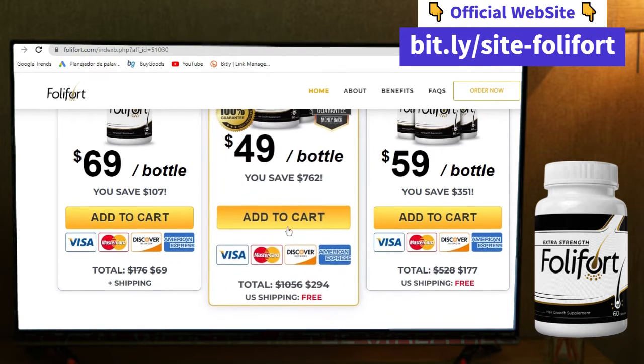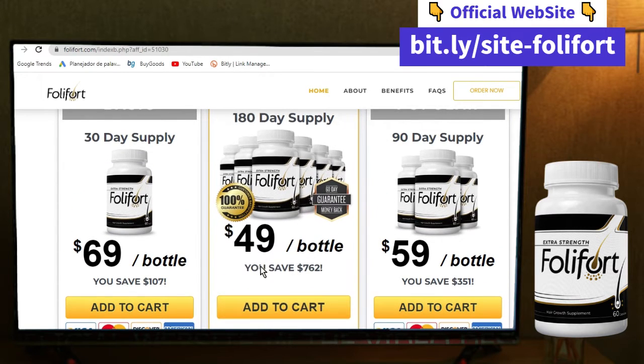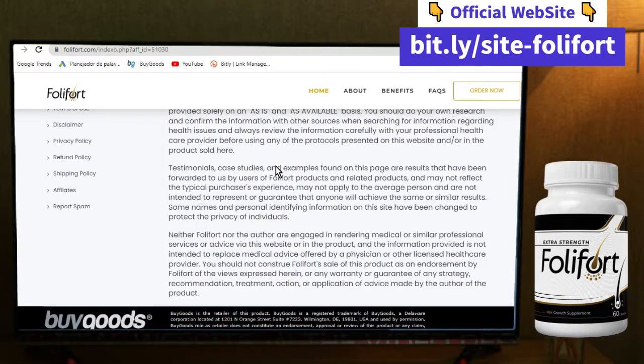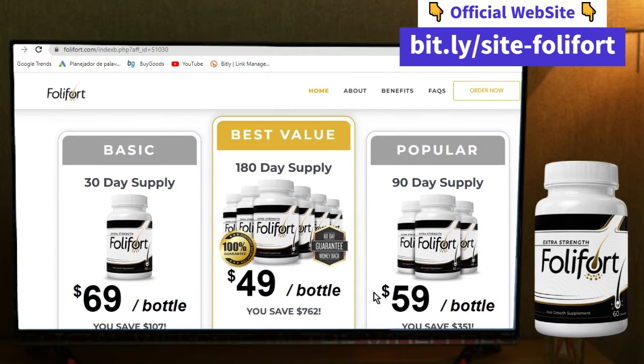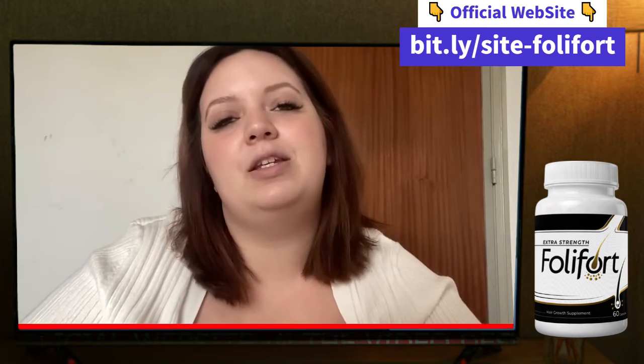I'm pretty sure that if you decide to take it, you won't regret it, but if for any reason you do regret your purchase, you can always claim your money back within 60 days with a 100% guarantee.